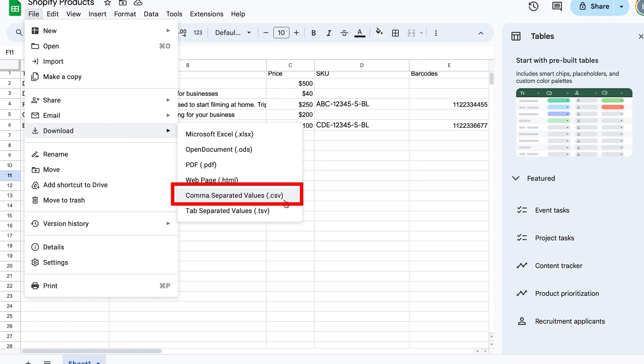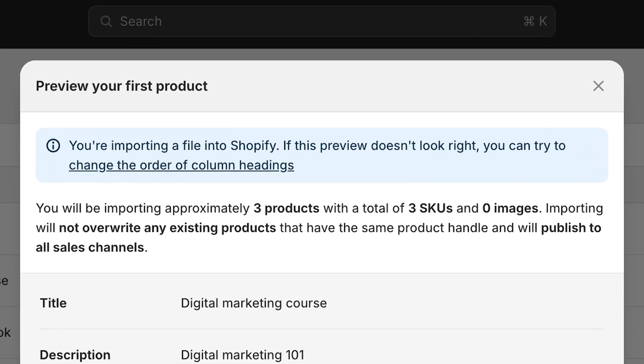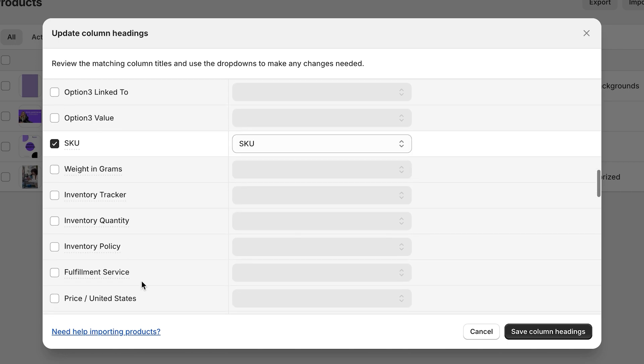Next, convert your document to CSV format — that means comma-separated values. Then log into your Shopify admin dashboard, navigate to products, and select import to begin the importing process. Once you upload your CSV file, Shopify will map the columns to the corresponding product fields. Make sure the mapping is accurate by clicking change the order of column headings and matching the fields — title with title, description with description, price, barcode, variants, and so on. After importing, check that all the product listings, details, images, and variants look correct and make any edits as needed.